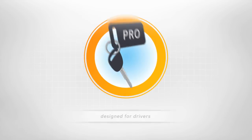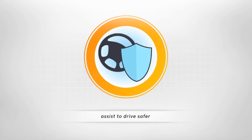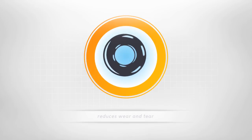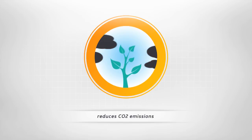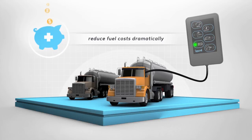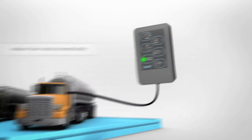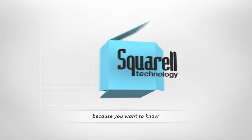The DAP is designed for professional drivers to assist them to drive in a safer way — reducing wear and tear, saving CO2, and most importantly, it dramatically reduces the cost of fuel. The Driver Awareness Panel. Because you want to know.